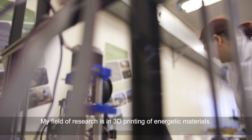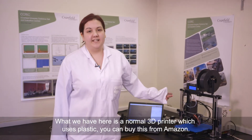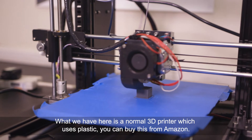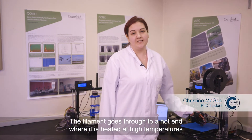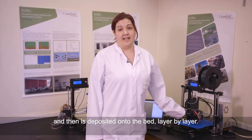I'm Christine Magee and I'm a PhD student at Cranfield University. My field of research is in 3D printing of energetic materials. What we have here is a normal 3D printer which uses plastic — you can buy this from Amazon. The filament goes through to a hotend where it's heated to high temperatures and then is deposited onto the bed layer by layer.